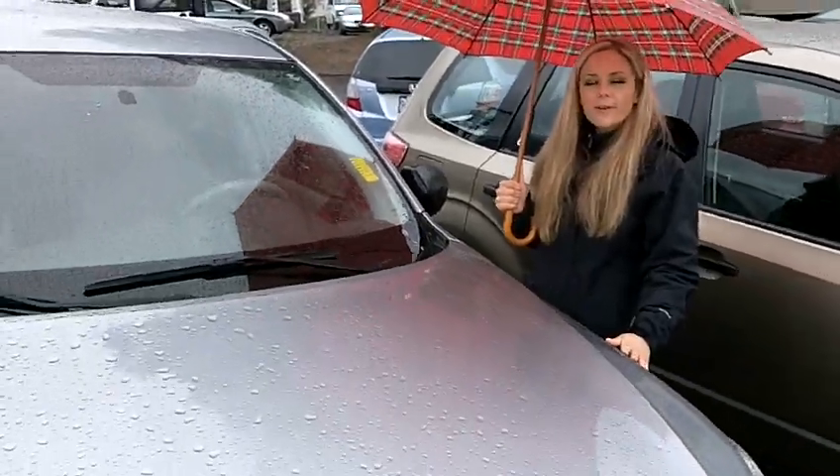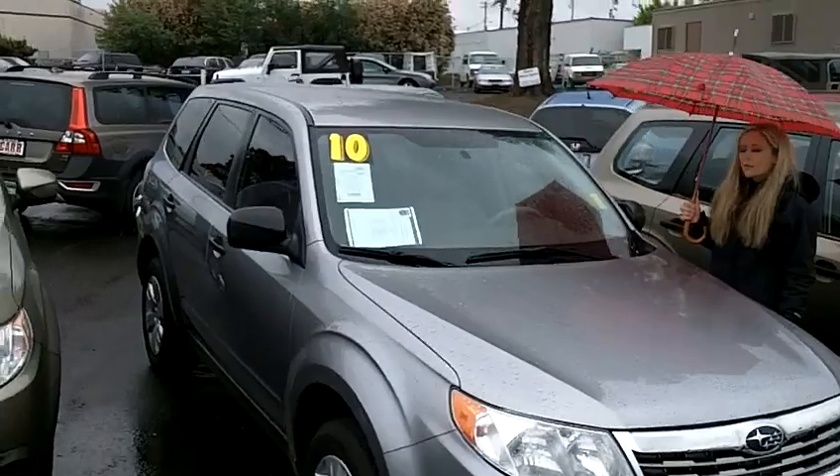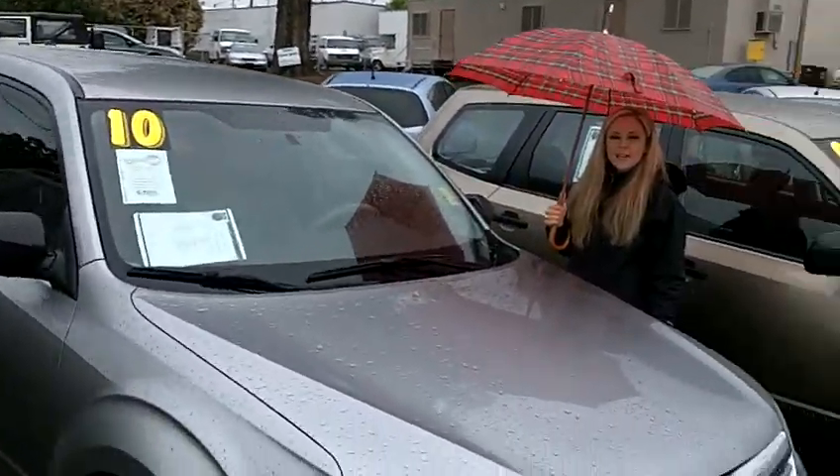Just like this 2010 Subaru Forester. Take a look at this Forester here — gorgeous car, great price, ready for you to come and take it for a test drive.